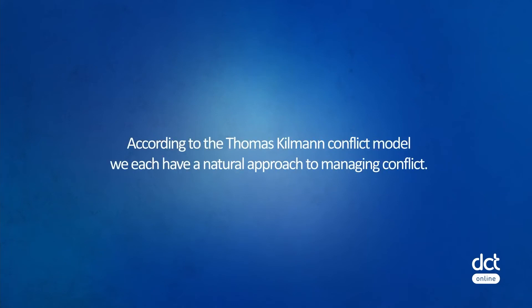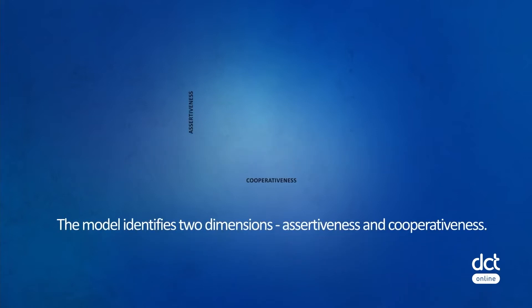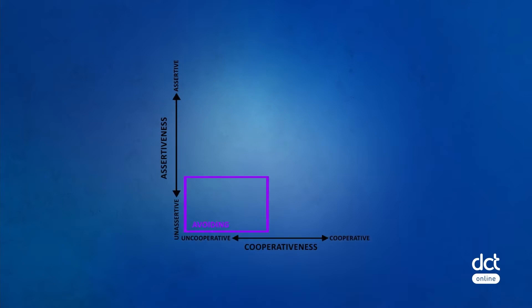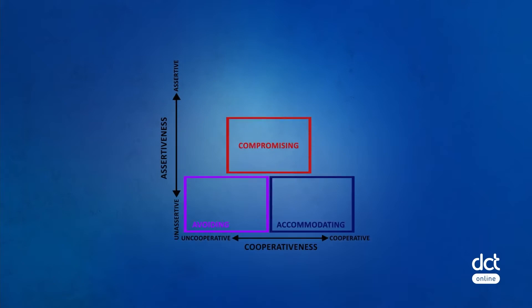According to the Thomas-Kilmann conflict model, we each have a natural approach to managing conflict. The Kilmann model identifies two dimensions when choosing a course of action in a conflict situation: assertiveness and cooperativeness. Assertiveness is the extent to which you try to satisfy your own needs. Cooperativeness is the degree to which you try to satisfy the other person's needs and concerns. From these two dimensions arise five conflict handling modes.